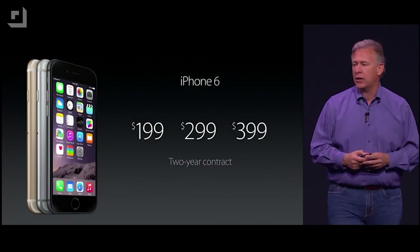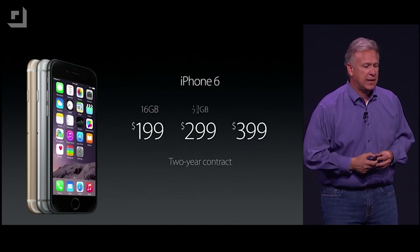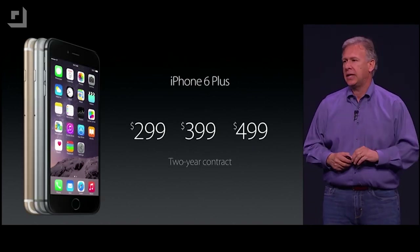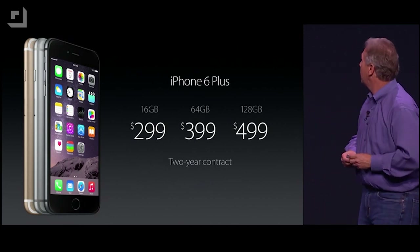So how much is the new iPhone 6 and 6 Plus going to cost? There are 16 gigabyte, 64 gigabyte, and 128 gigabyte versions. The iPhone 6 starts at $199 for 16 gigabytes with a two-year contract, then jumps to $299 and $399. The iPhone 6 Plus starts at $299 for 16 gigs with a two-year contract, then goes to $399 and $499. Off contract with T-Mobile, we're looking at around $650 and $850. Both come in gold, silver, and space gray. The iPhone 5S is now starting at $99, and the iPhone 5C is free.